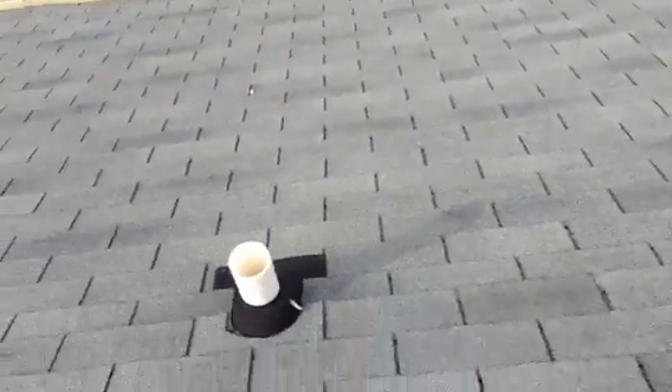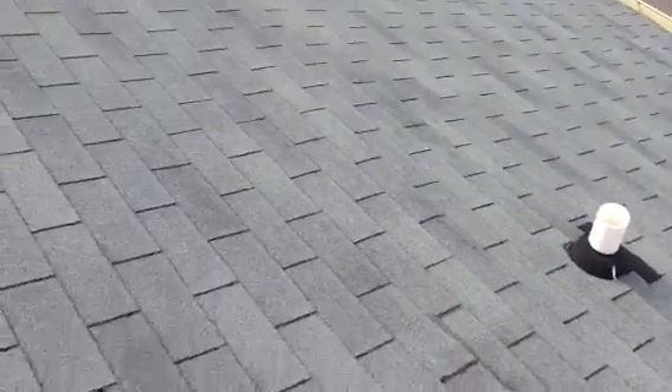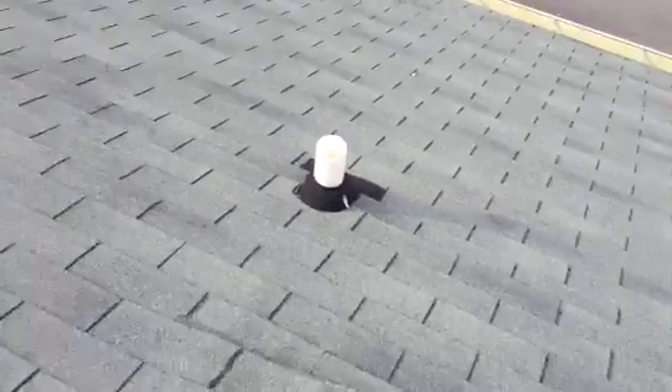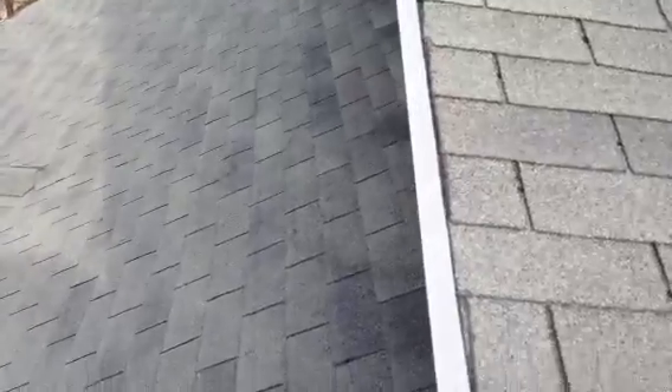I'm here on building 1601, the Gates of McLean. Starting out — if you were standing out front of the building facing it, on the far right hand side I've got a three inch pipe collar, and I've got an area at the bottom of the valley that needs to be repaired.